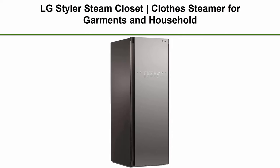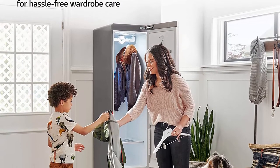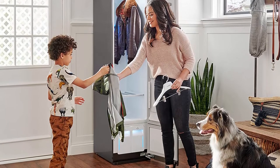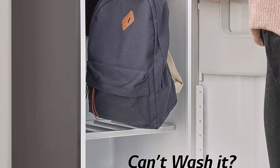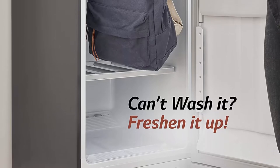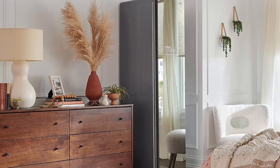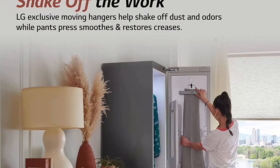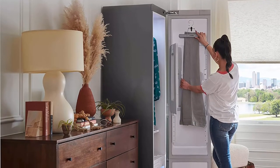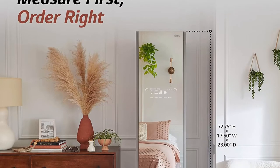Top 1: LG Styler Steam Closet Clothes Steamer for Garments and Household Item Care. Sanitize, deodorize, freshen and dry with steam technology and moving hangers. Easy install, Wi-Fi enabled mirror. Sanitize daily with true steam technology. LG Styler helps remove airborne allergens like pollen, pet dander and dust without bleach, soaps or other harsh chemicals. Based on certification by the Asthma and Allergy Foundation of America (AAFA). Deodorize and freshen daily with true steam technology.